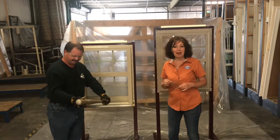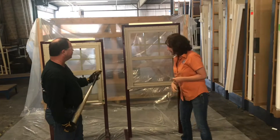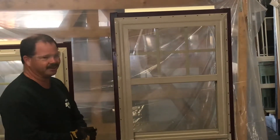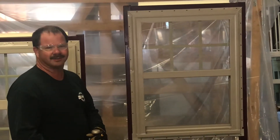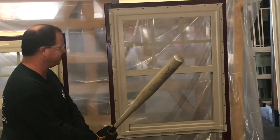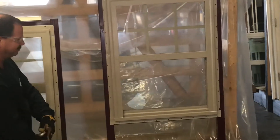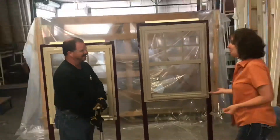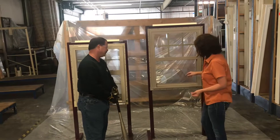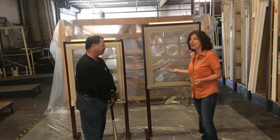I'm going to step back, and we'll start with this regular window. This is what we call a DP 50 rated, wind-rated window, which is what we would typically use on any house in the three coastal counties. It does not have the impact rated glass. That seemed pretty easy — it didn't seem like you swung very hard at all. This is a double pane window, and you actually went through both pieces of glass rather easily.